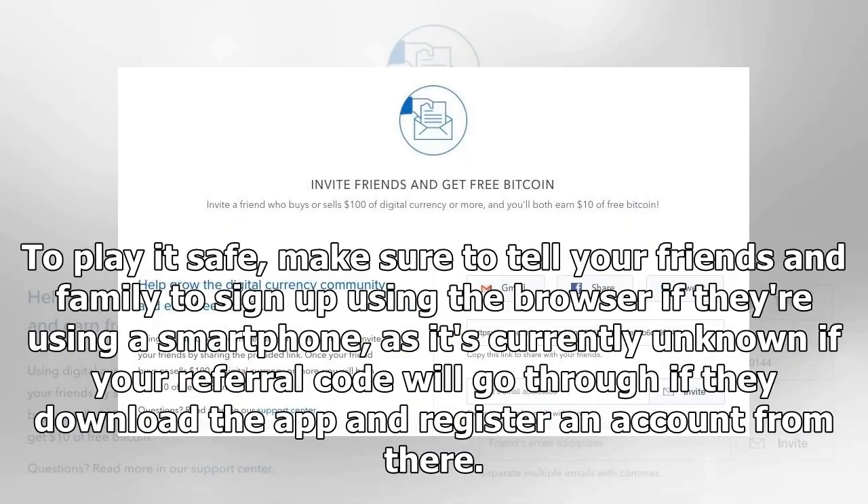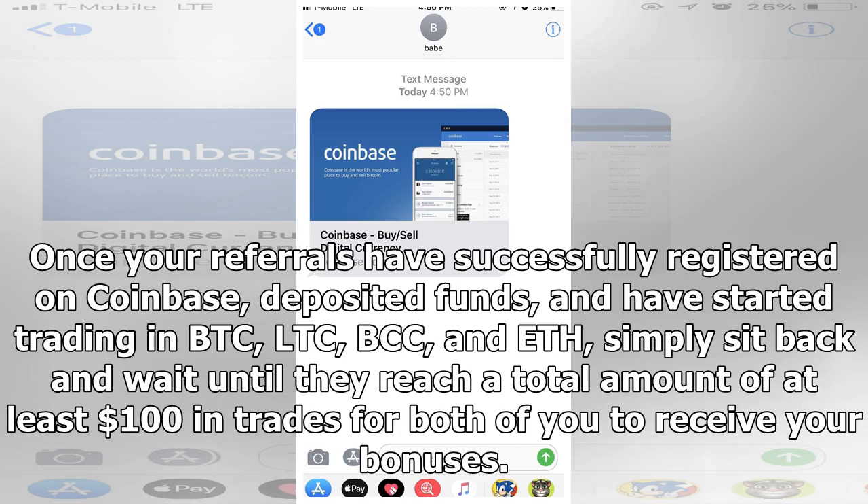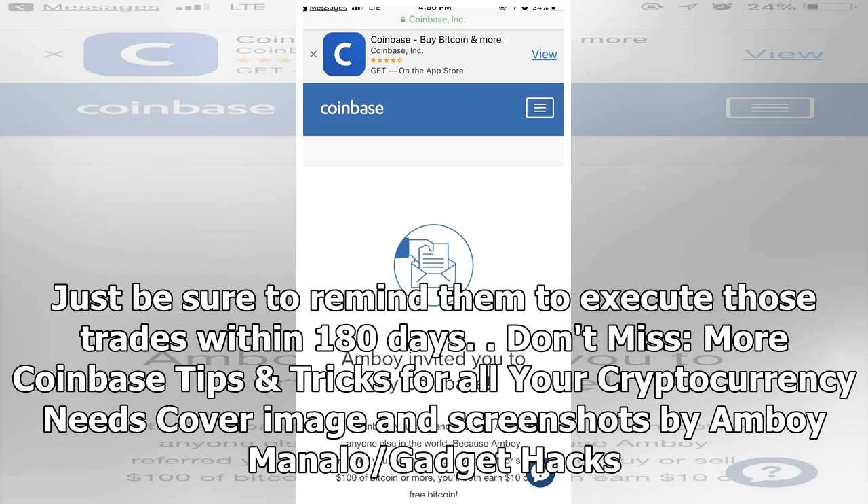To play it safe, make sure to tell your friends and family to sign up using the browser if they're using a smartphone, as it's currently unknown if your referral code will go through if they download the app and register an account from there. Once your referrals have successfully registered on Coinbase, deposited funds, and have started trading in BTC, LTC, BCC, and ETH, simply sit back and wait until they reach a total amount of at least $100 in trades for both of you to receive your bonuses. Just be sure to remind them to execute those trades within 180 days.